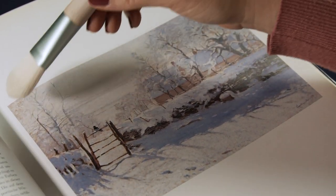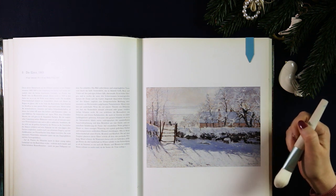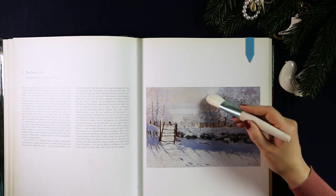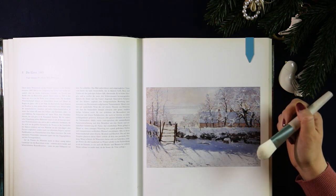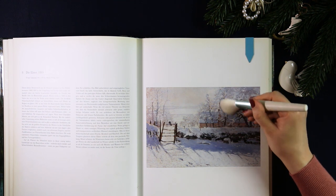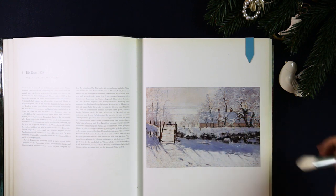Impressionists often painted outside, en plein air, instead of in the studio, because it allowed them to study the changing light. There's a description of someone going for a walk during a very cold winter's day and running across a figure dressed in three coats on top of one another, painting outside — which was Monet trying to capture the light of that winter's day.